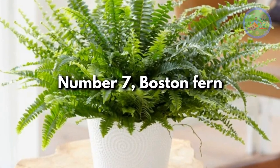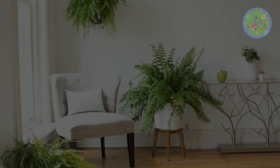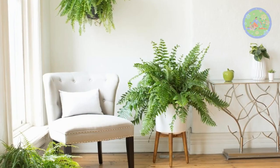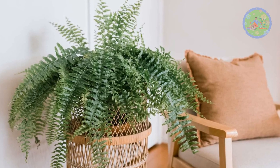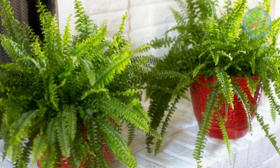Number 7: Boston Fern. Lush green Boston fern adds a touch of greenery to your home and office. It improves air quality by removing toxins from the air. Also known as sword fern, its drooping feather-shaped leaves can make a perfect hanging plant for your bedroom window.